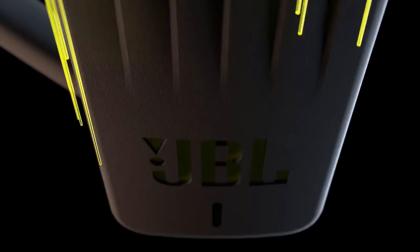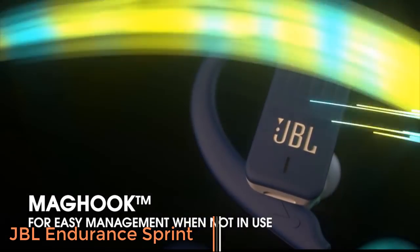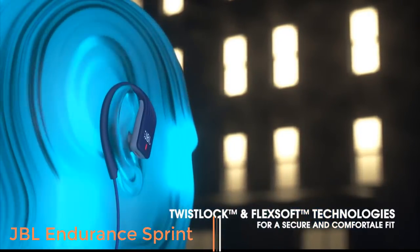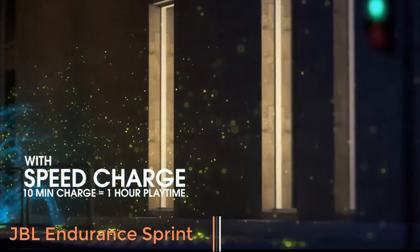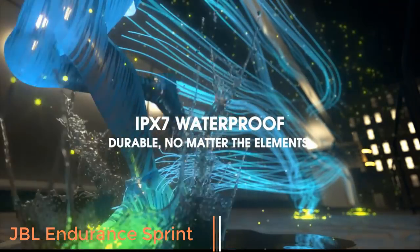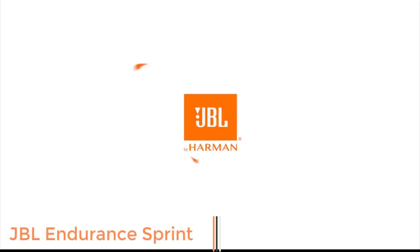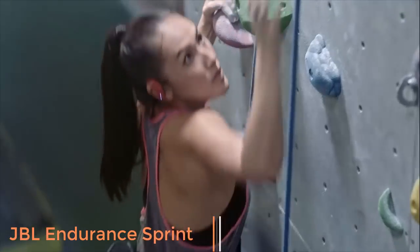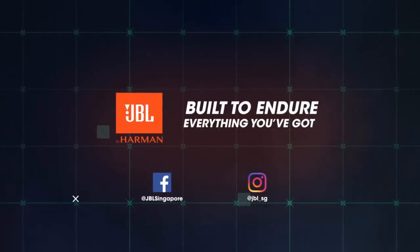The JBL Endurance Sprint headphones are built for sports, and it shows in their design. The headphones come in a range of different colors, including black, blue, green, red, and light blue. We found that they were good at staying in our ears even during relatively high amounts of movement — great news for those wanting to use them for sports. Sound and comfort are of equal importance for sports headphones, and the JBL Endurance Sprint delivers on both. The bass is a little more laid back than some other sports headphones, but not bad. They're a great way to get decent sports headphones at a relatively low price — not the best in any category, but pretty good in most.